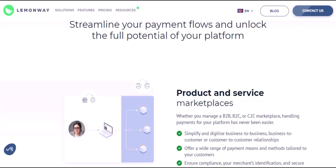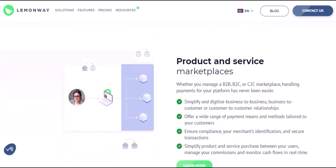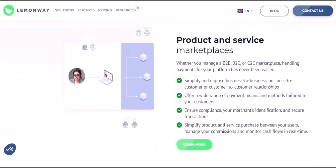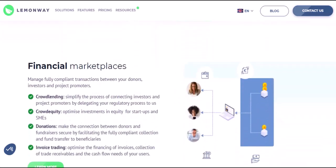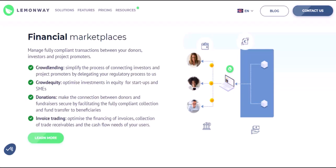Beyond the basics — unveiling LemonWay's features. LemonWay offers a range of features that go beyond simple payment processing. Marketplace integration seamlessly integrates with various online marketplaces, making it a breeze for sellers to manage their transactions within their existing platform. Payout options provide sellers with flexible payout options, allowing them to receive funds in their preferred method — be it bank transfer, e-wallets, or international payments.